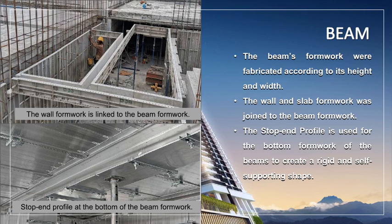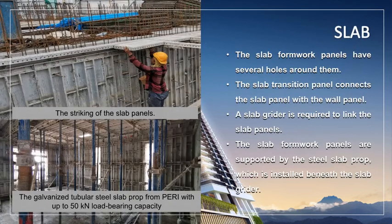The stop-end profile is also used for the bottom formwork of the beams to create a shape of rigid support. For the slab formwork, installation is made easier by the transition panel that connects the slab panel with the wall panel. A slab girder is required in between slab formwork panels to link them. The slab formwork panels are supported by the steel slab prop, which is installed beneath the slab girder. A galvanized tubular steel slab prop with a load-bearing capacity of up to 50 kilonewtons is used to support the entire slab as well as beam formwork.